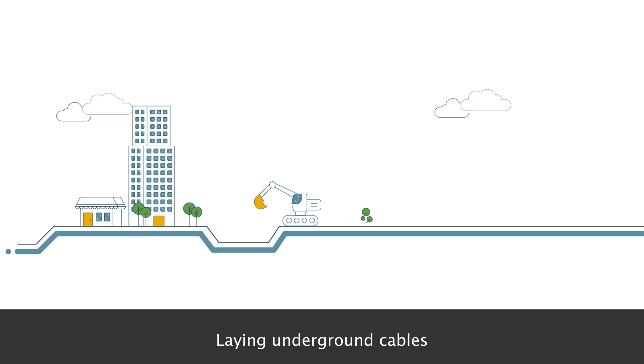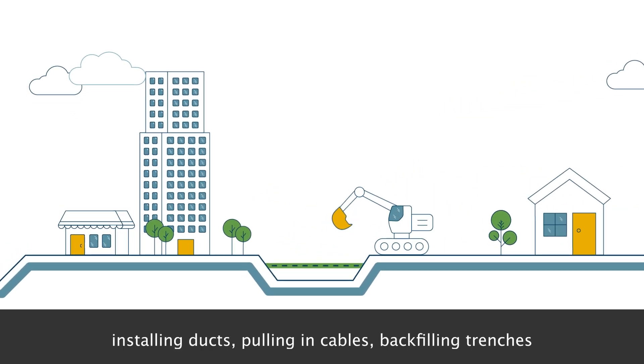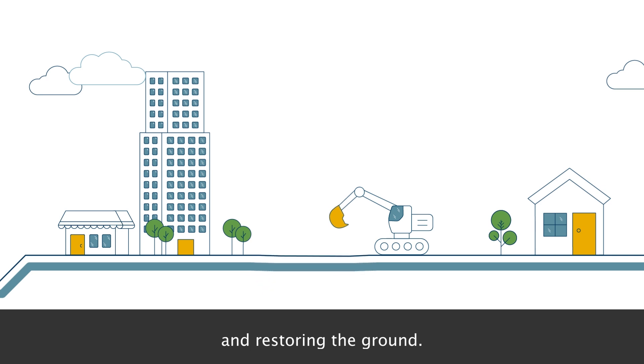Laying underground cables involves digging trenches, installing ducts, pulling in cables, backfilling trenches and restoring the ground.